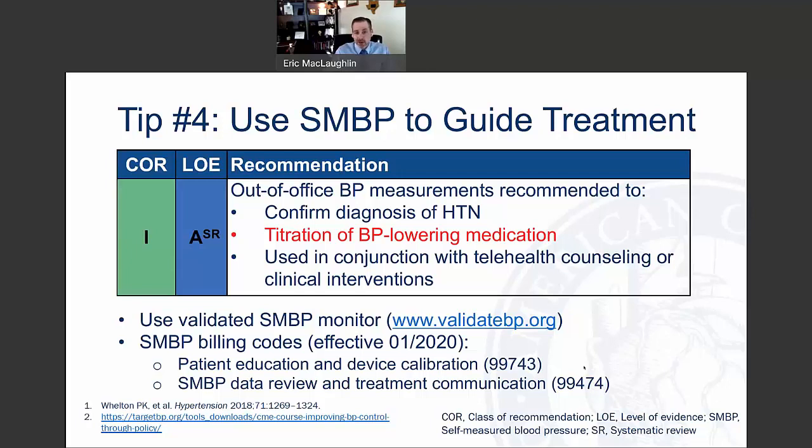The stepwise process for checking blood pressure includes making sure patients are rested, arms elevated, feet flat on the ground, back supported, not talking, and bladder emptied. The patient education and device calibration code helps ensure patients are checking blood pressure correctly and that readings are accurate. For SMBP data review and treatment communication, use a validated device, take two readings about a minute apart, twice daily over 30 days, with 12 or more readings needed. Average those readings and document that the patient has been trained and the device is validated.